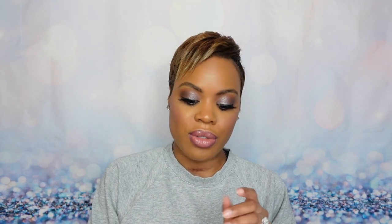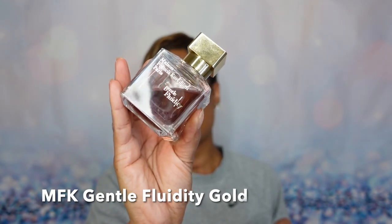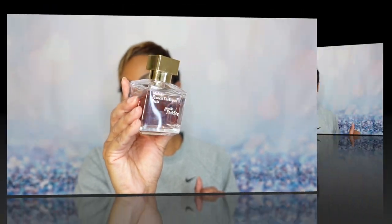The fragrance of the day is for the lounge days or chill days — it's definitely the mood of today. It's Gentle Fluidity Gold from the House of Maison Francis Kurkdjian, or MFK for short. This is a very lovely vanilla fragrance, very chill, very effortless — a total blind reach when I don't know what to wear. So now let's get into these post burn reviews.